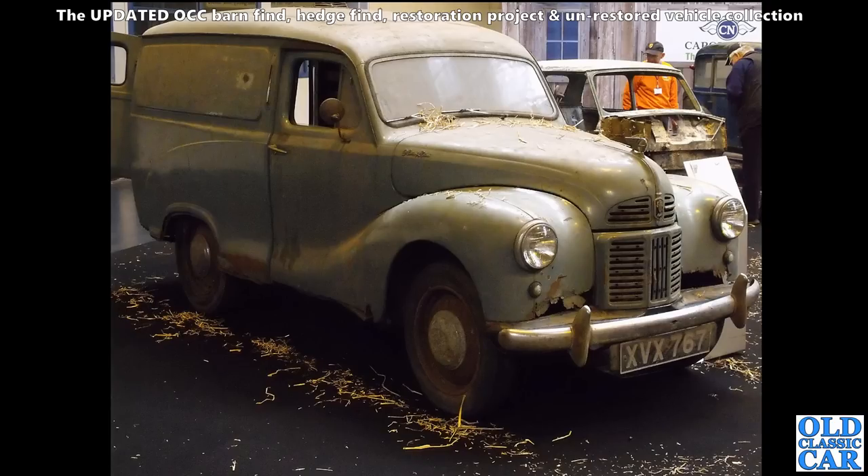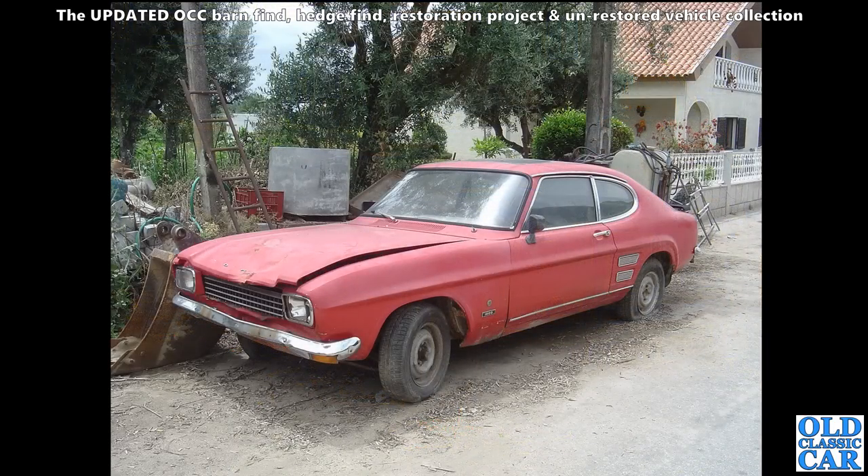An Austin A40 van - these are nice. These are sort of contemporary of the A40 Devon. These were produced alongside the Devon's replacement, the Austin Somerset - whereas the car model was replaced Devon to Somerset, they carried on with the Devon-based commercial vehicles. A very faded Mark One Ford Capri here, but it looks in really really good condition beneath that faded red paint.